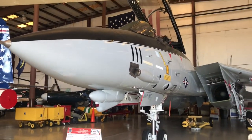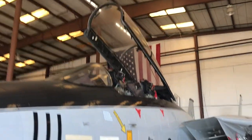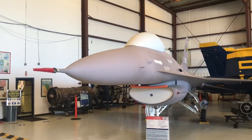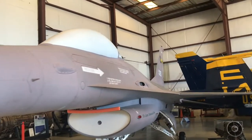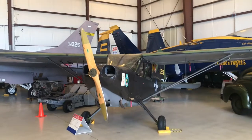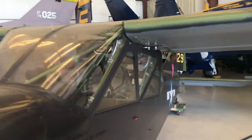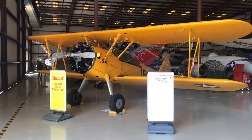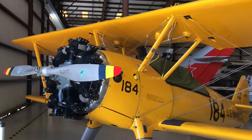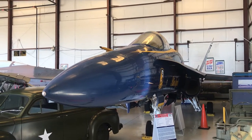This is the F-14A Tomcat. The F-16A Falcon — another well-used series of aircraft. This is the L-5 Sentinel. This is the Boeing Stearman NS-33, a prop plane biplane. This is the F-18A Hornet, flown by the Blue Angels.